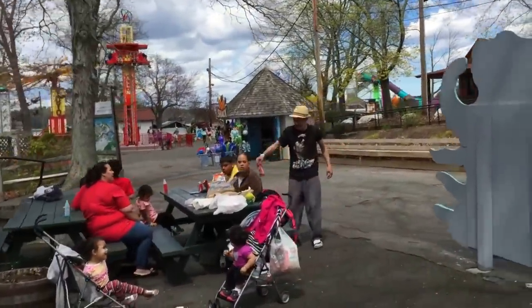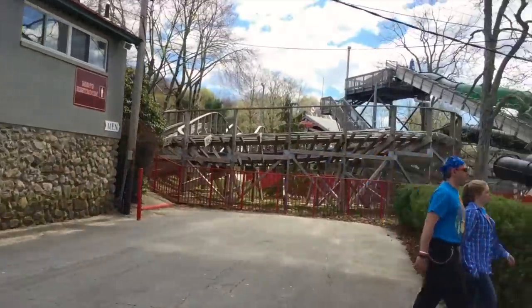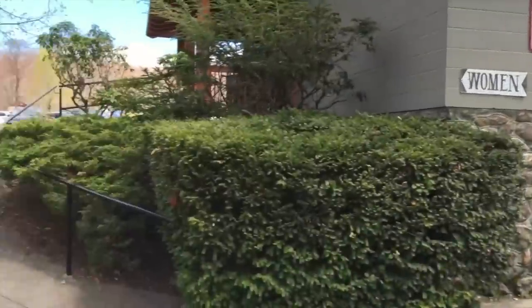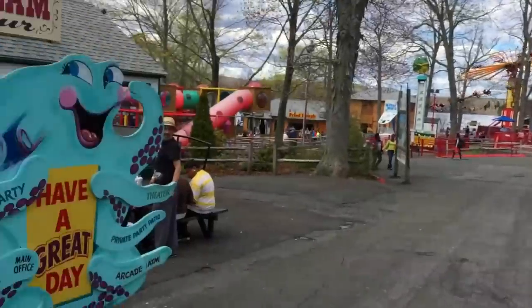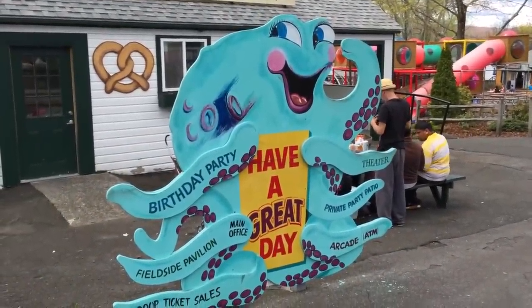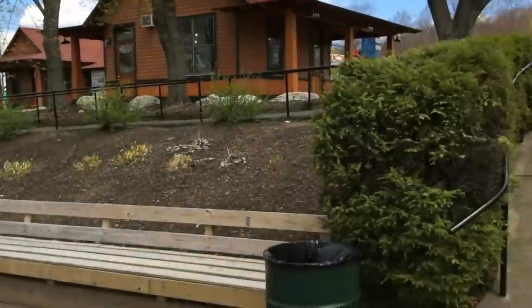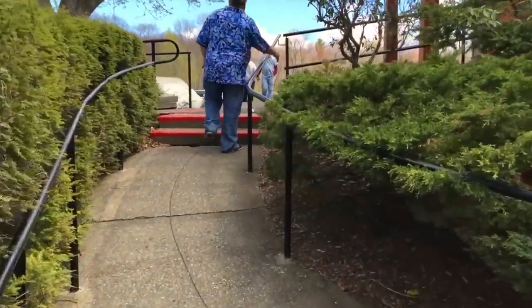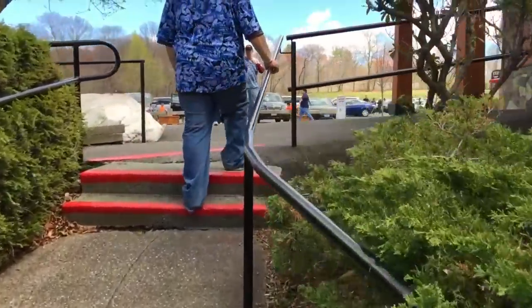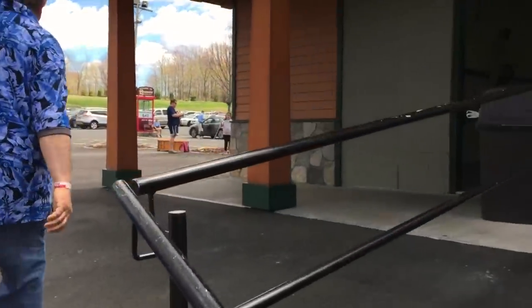And to the left is an ice cream booth, and you can get pretzels there as well. And there's a whimsical sign that directs you to different places in the park. And that takes us back to the parking lot.